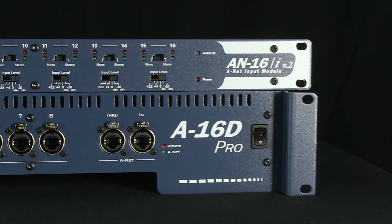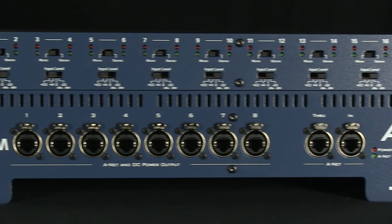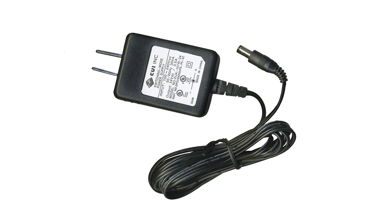The A16D also has the potential to distribute DC power out of any of its eight ANET out jacks using a PS120 power supply. This eliminates the need to connect a power supply to each personal mixer.